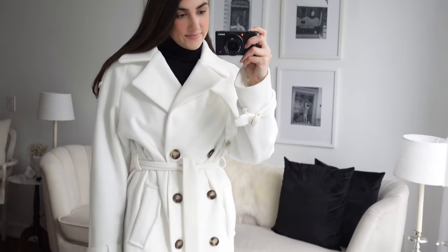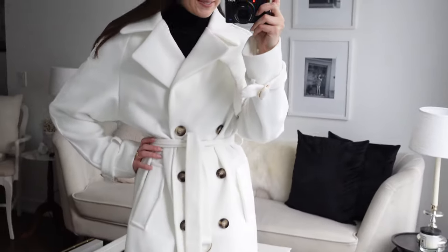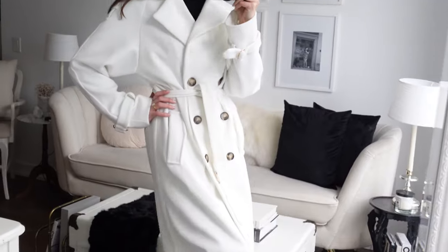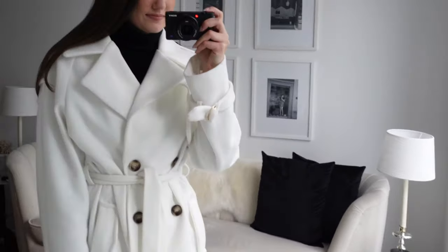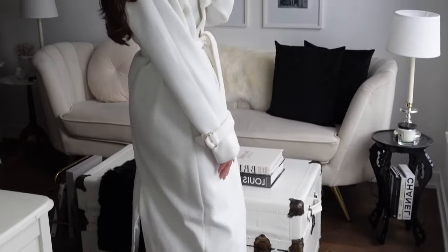Next is another one I talked about in my coat video: white in wintertime. Wear your white in wintertime because it's such a breath of fresh air. Instead of wearing the constant black outerwear that everybody's wearing, why wouldn't you want to stand out? And it's not in a way that's super trendy — anything white in wintertime is always going to look amazing.